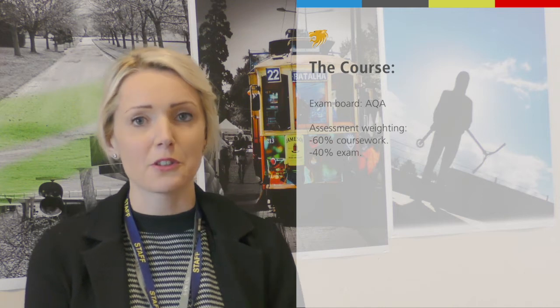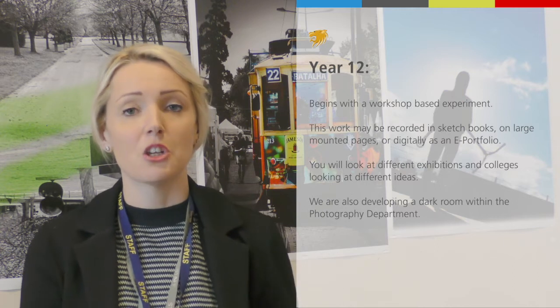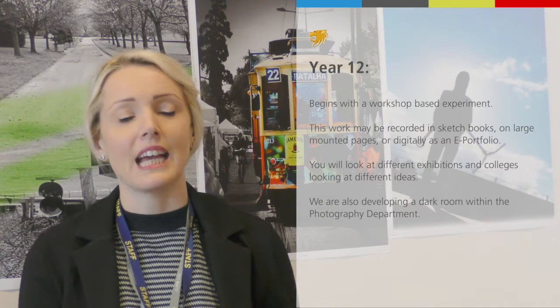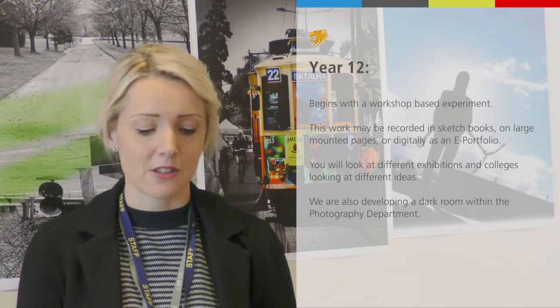With Year 12 Photography, you'll start off with a workshop-based experiment piece of work. You'll be working in sketchbooks, on big mounted pages, and in an e-portfolio as well, so lots of different things to work on.